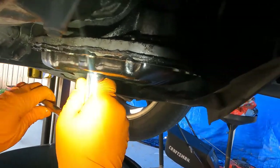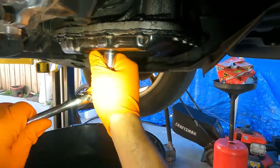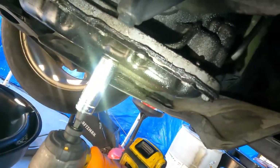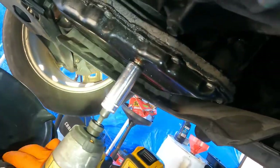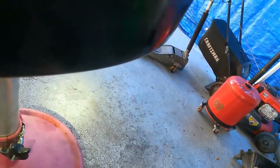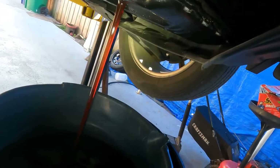That drain bolt was really on there tight — I had to hit it with a tire iron to break it loose. There we go, nice. I'm pouring the fluid into a clean container. The fluid doesn't look all that bad — looks like it may have been serviced not too long ago.